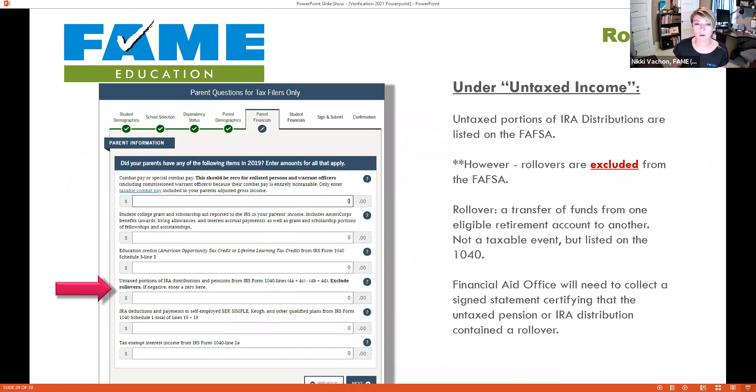I want to take a moment on rollovers, because this gets missed. A rollover is when you pull money out of one retirement account to put into another — for example, when changing jobs. It shows up on the tax return and looks like a chunk of money available for college, but it isn't because it was rolled over. The FAFSA excludes rollover data, and the financial aid office needs a signed statement certifying that the distribution was a rollover, not spendable income.